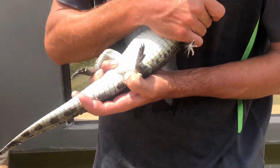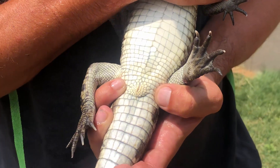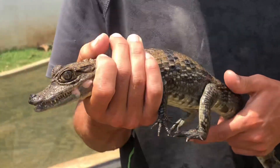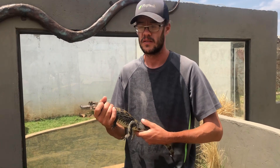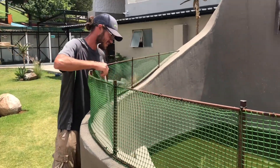That's where they check to see if it's male or female. This guy has already been sexed — he's a male. They normally get a vet to come out and do that.